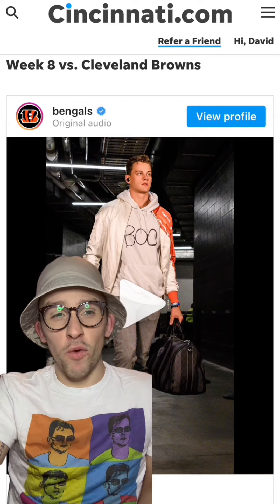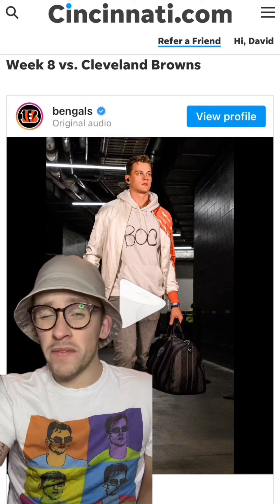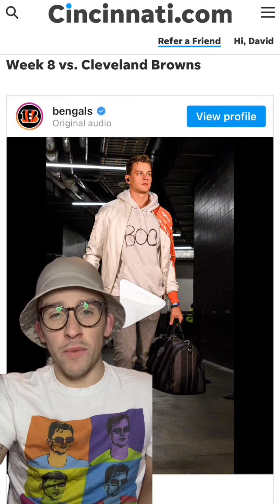Okay, I definitely need this hoodie. Joe Burrow wore this before playing the Browns on Halloween. And while the outcome of that game turned out spooky, I love when someone dresses for the game.